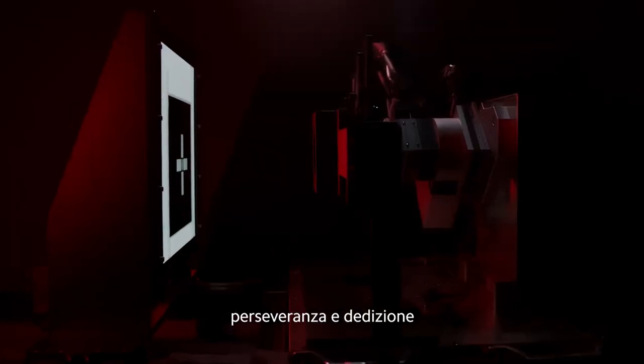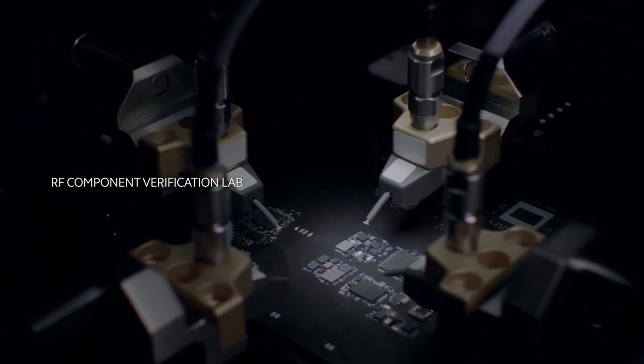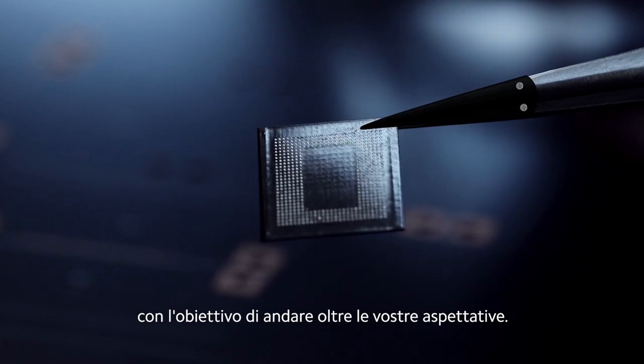Through perseverance and dedication, wisdom and craftsmanship — just to exceed your expectations.